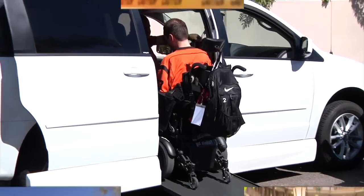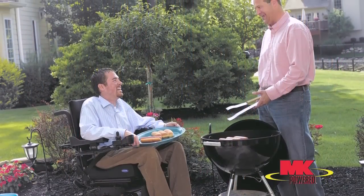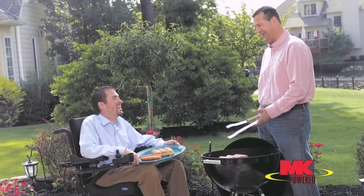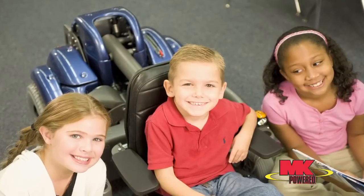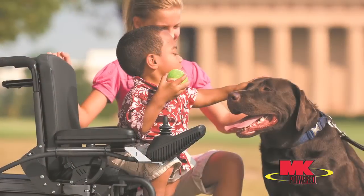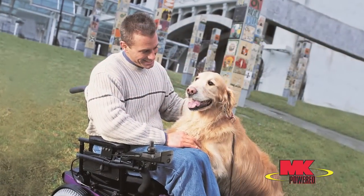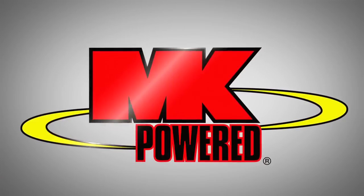For many people using power chairs, everyday life is the greatest power test of all. And they're looking for a robust battery with cycle life advantages, like the MK Gel. That's why for over 30 years, leading mobility manufacturers worldwide have trusted MK as their source for powering their wheelchairs and scooters. High-quality wheelchairs demand a high-quality power source, and MK Gel batteries enhance the brands that incorporate them. MK Gel is simply the best battery for mobility applications.